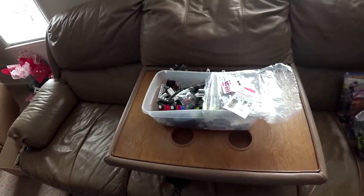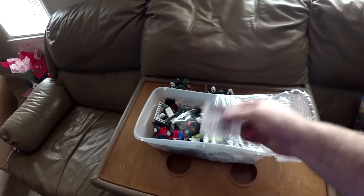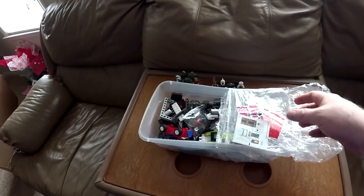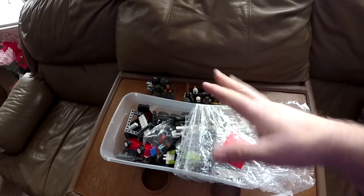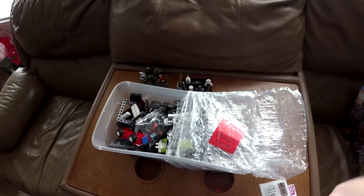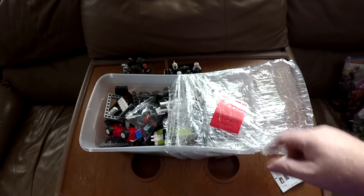What's up everybody, VBricks coming to you today with a Lego haul score. I got too excited and started opening it — I was like, oh crap, I need to make a video. This came from Goodwill for three dollars. I've been painting today so my hands are all nasty, but you're not here to look at my hands, you're here to look at this Lego.